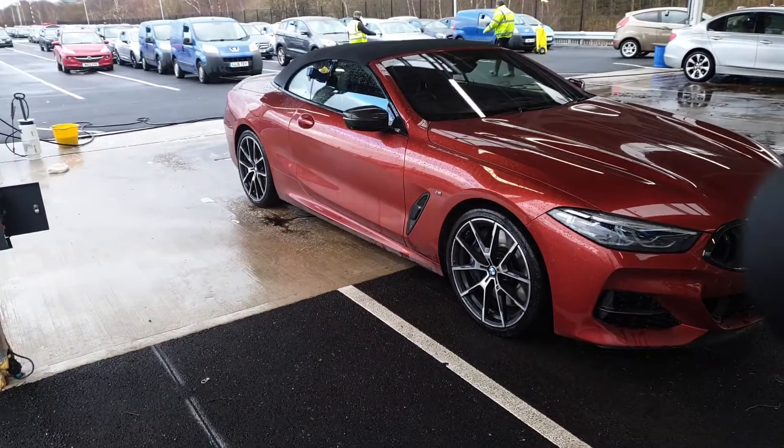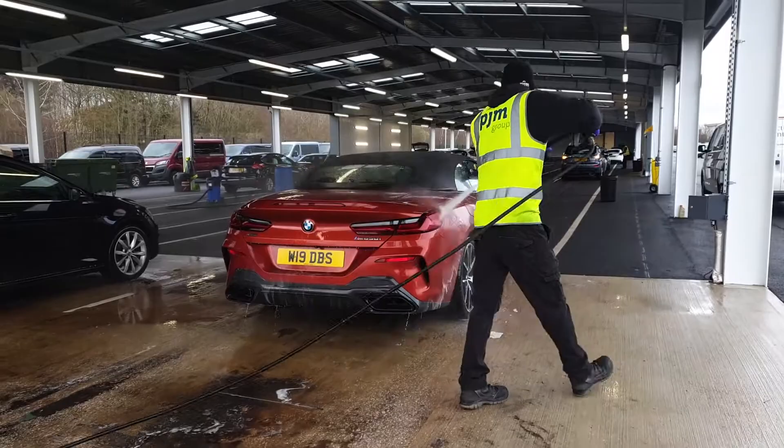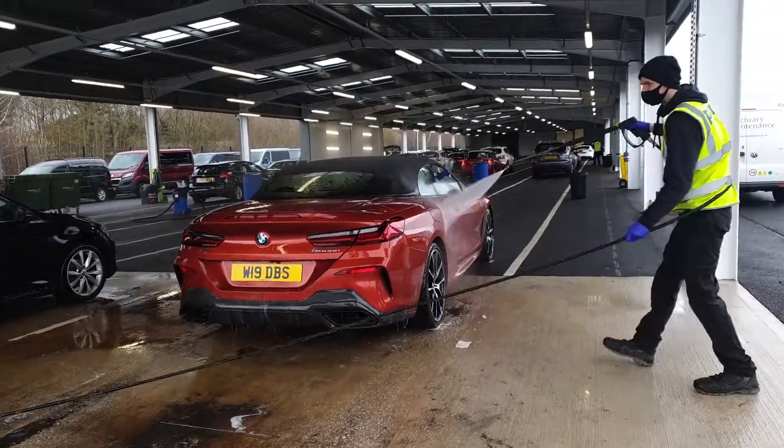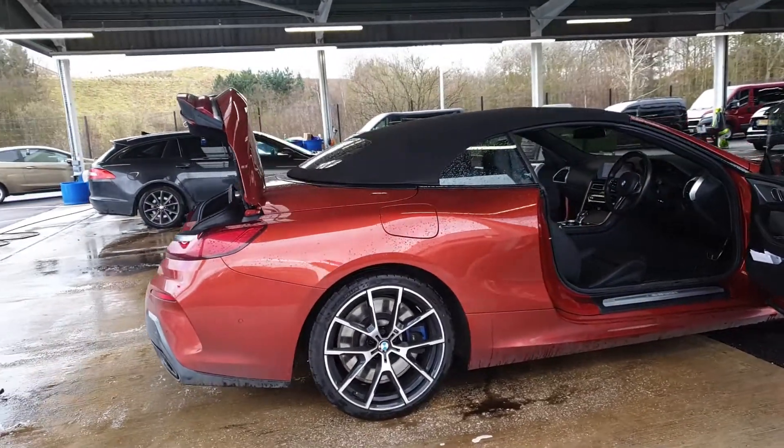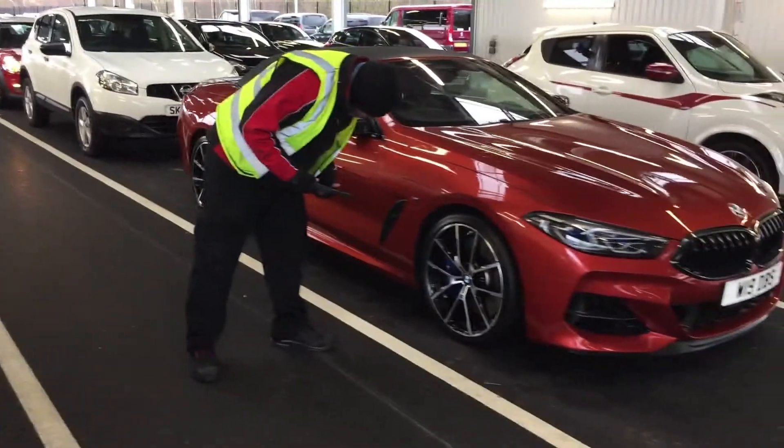Firstly when it arrives at site it's lined up ready for its time to shine, as our on-site valet team make it their business to get our cars washed, vacuumed and dried ready for our inspectors to get to work.